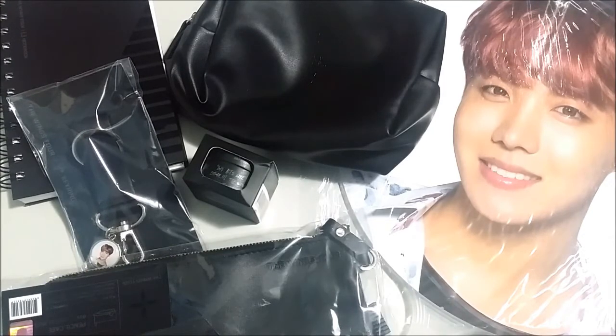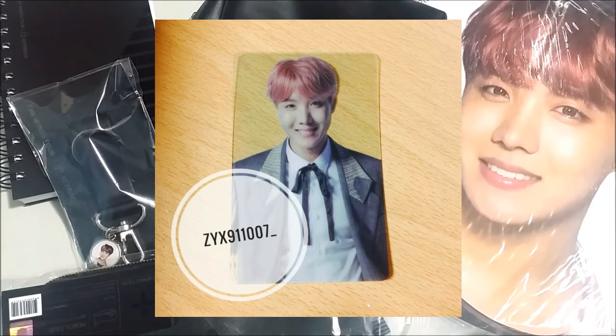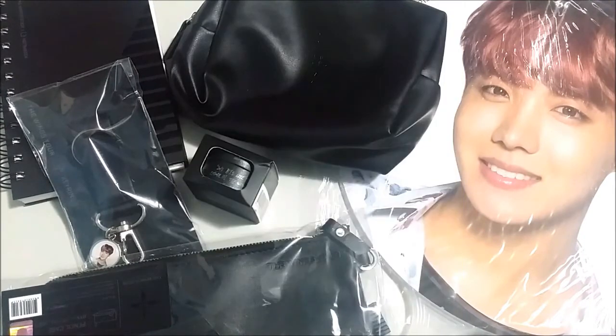I actually have the clear venue card that they handed out as well coming in the mail, so I'll try to insert a picture somewhere so you guys can see what I mean. I hope you guys enjoyed this video and I'll see you guys in my next one — bye!